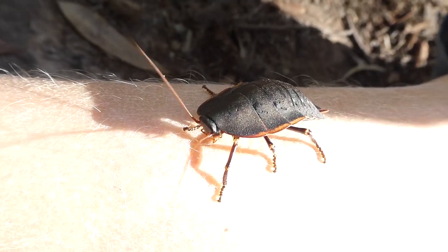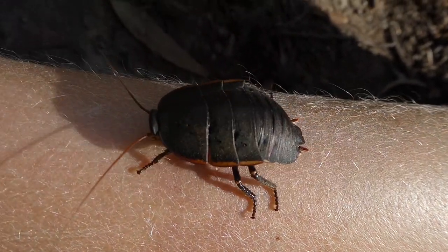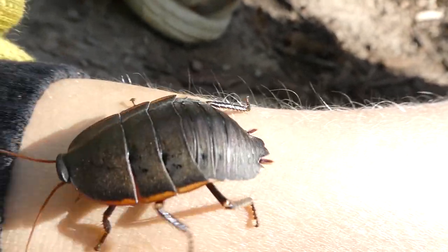The Botany Bay Cockroach likes to bask in the sun on rocks, leaf litter or even on low vegetation, or generally just where it's sunny.